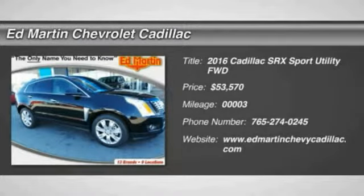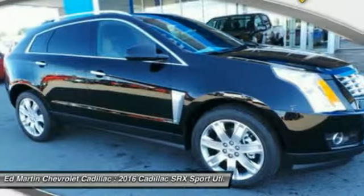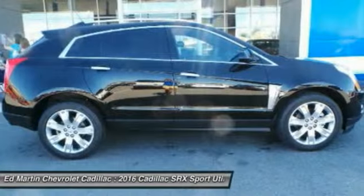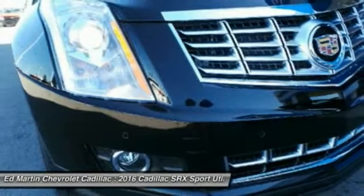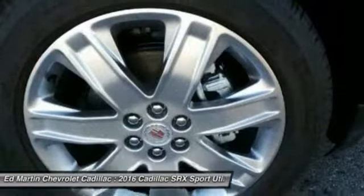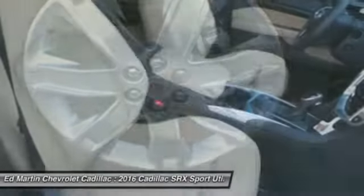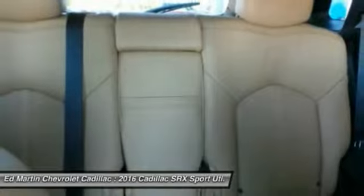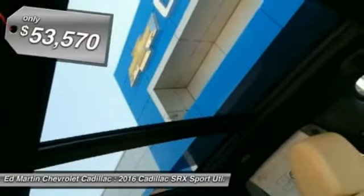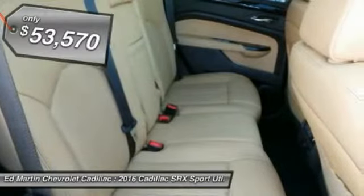2016 SRX. The Cadillac SRX is beautiful from every angle. For driving enthusiasts, there's track-tuned handling, advanced engine power, and the added confidence of available all-wheel drive. Luxury lovers will delight in the new stylish handcrafted cabin. And for technology lovers, the list of high-tech features is just too long to list and is priced below $55,000.